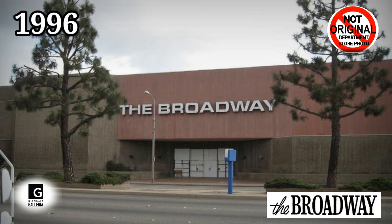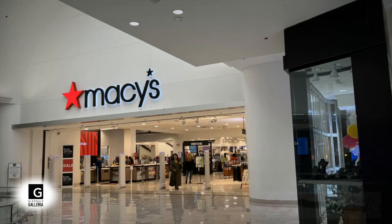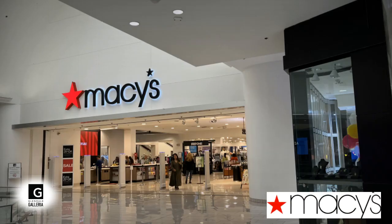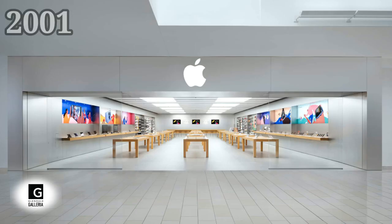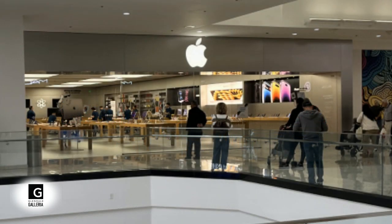In 1996, the Broadway closed and reopened as Macy's. In the spring of 2001, Apple chose to open its very first two retail stores, which would be the first of some 25 stores opening later in the year. Apple Store No. 1 opened at the Glendale Galleria, though it actually opened a few hours after the Virginia location debuted.